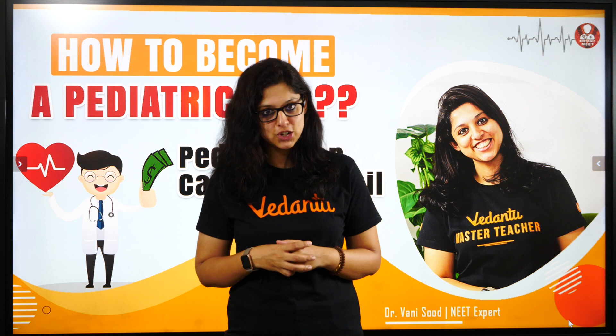After that, you can do your MD. Your MD will also have an examination, as you already know — that will be your MD in paediatrics.